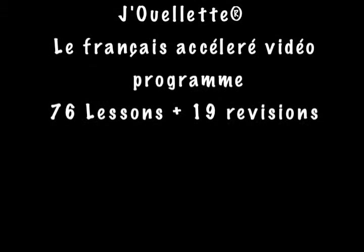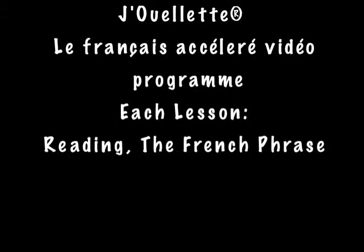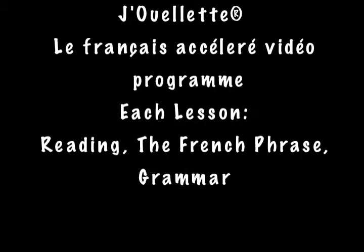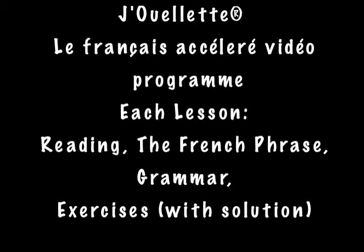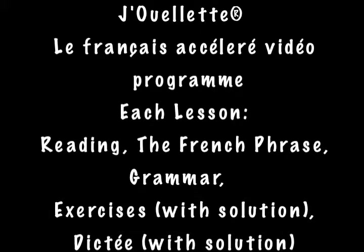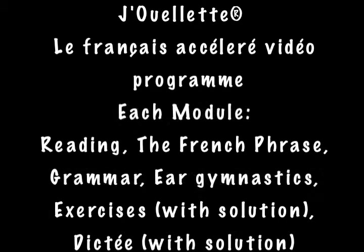Each lesson contains several sections: reading, the French phrase, grammar, exercises, exercise solutions, dictée, dictée solution, and ear gymnastics.